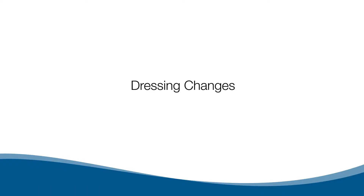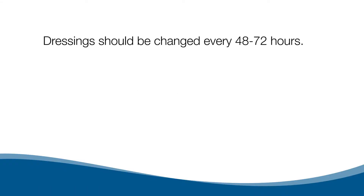Dressing changes. Dressings should be changed every 48 to 72 hours.